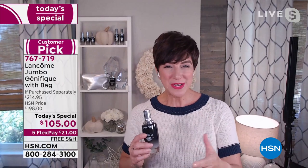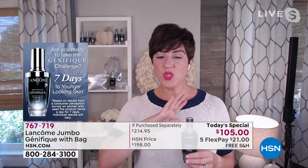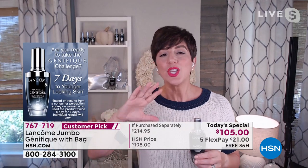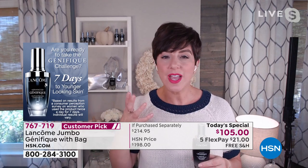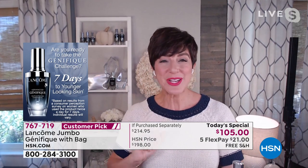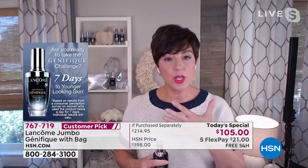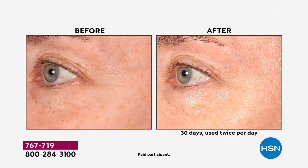Take the seven-day challenge — try Genifique at this amazing value and add it to your current skincare routine. It will boost and make a difference in your skin in as little as seven days. It's for all skin types: for oily skin, it's so water-light it won't be greasy or sticky; for combination skin it gives instant hydration; for dry skin it's packed with hyaluronic acid to lock in hydration all day long.